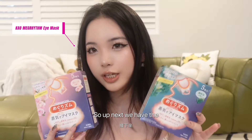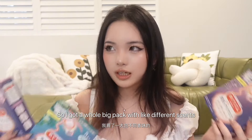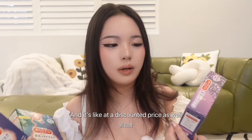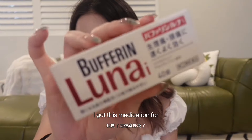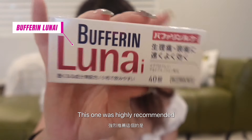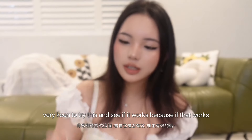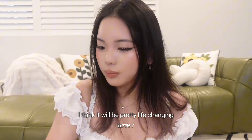Up next we have the steaming heating eye mask — I got a whole big pack with different scents at a discounted price. I also got this medication for period pain, which was highly recommended by my friend in Australia. I'm very keen to try this and see if it works because if it does, I think it will be pretty life-changing.